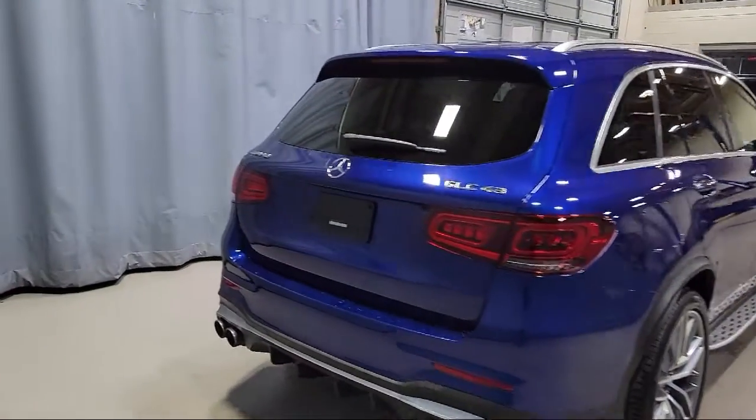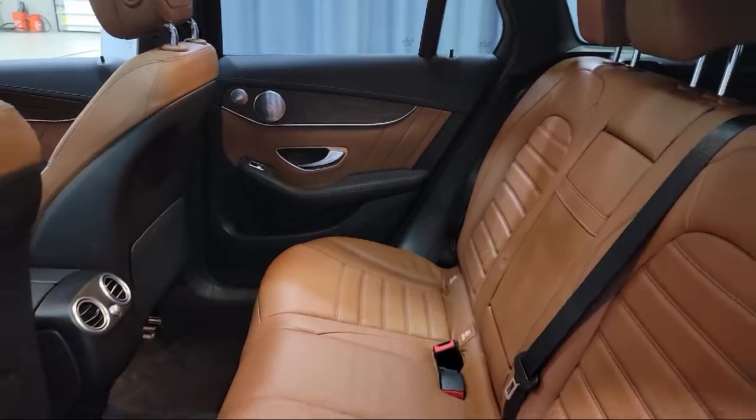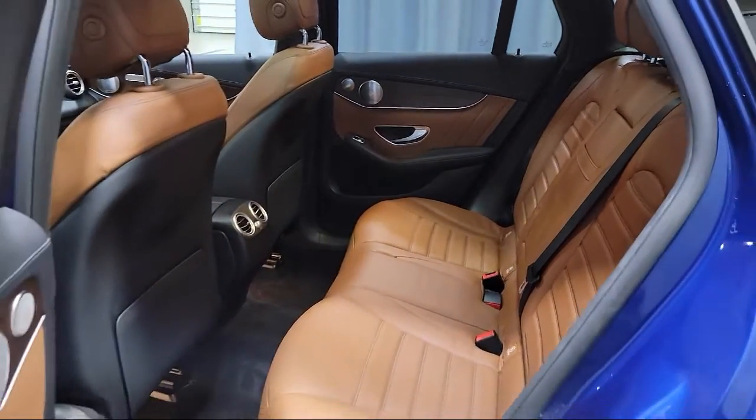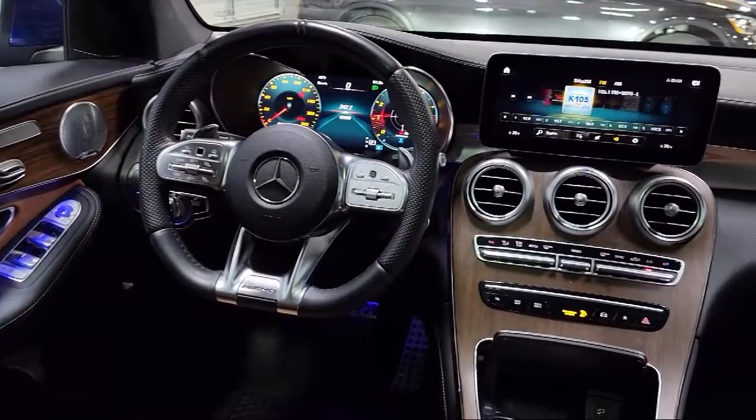Auto-dimming door mirrors, fully automatic headlights, Sirius XM satellite radio, rain-sensitive windshield wipers, dual front-side impact airbags, and has less than 20,000 miles on the odometer.